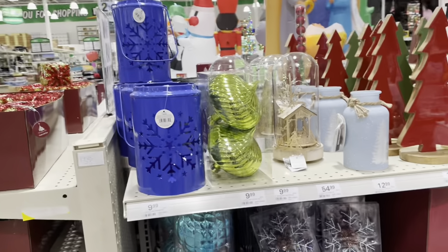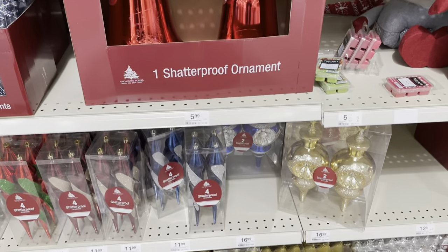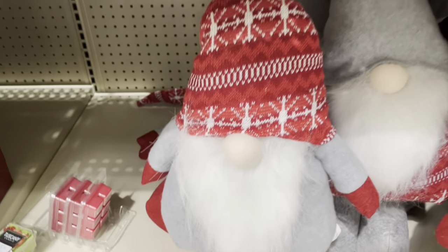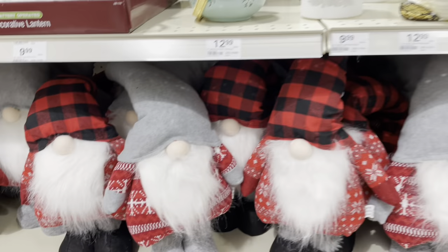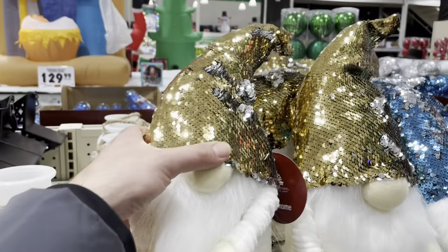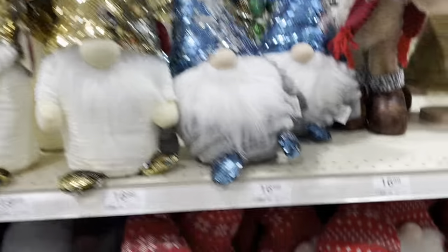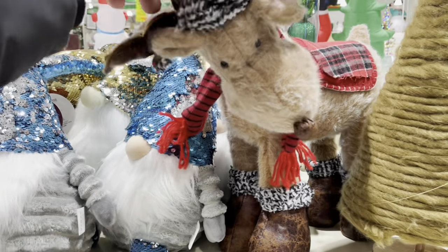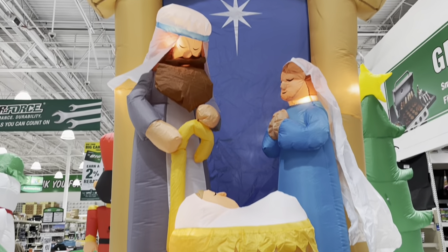I'm just going to pick an aisle and start. There are all kinds of tree decorations and ornaments. And this little gnome-y Santa, his little nose sticking out there — he's pretty cute. And they have one with a flannel hat on. Check out the little sparkly gnome, he's pretty cool. Oh wow, this reindeer — his head's all down. Some of these inflatables here, we have a little nativity scene inflatable.